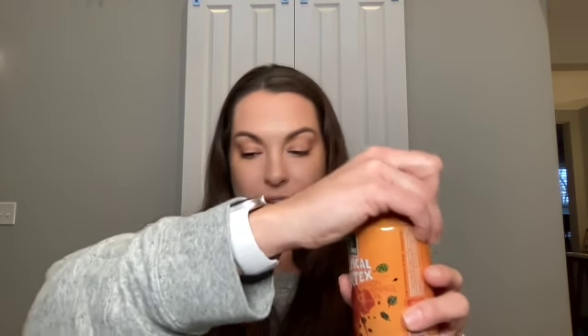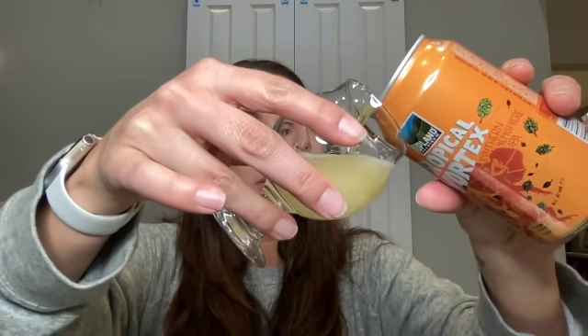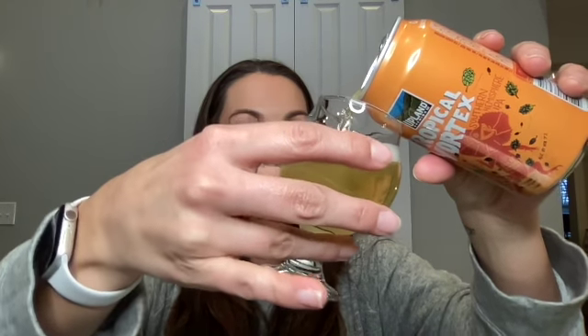I'm going to crack this open for you so you can see what it looks like. I have my little taster glass here. You can see it's a nice, light IPA.